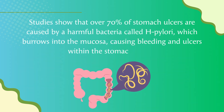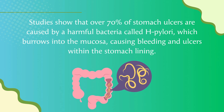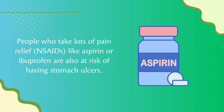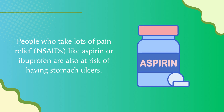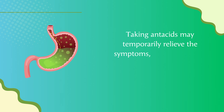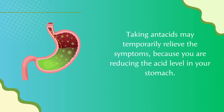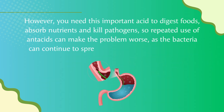Studies show that over 70 percent of stomach ulcers are caused by a harmful bacteria called H. pylori, which burrows into the mucosa causing bleeding and ulcers. People who take lots of pain relief NSAIDs like aspirin or ibuprofen are also at risk. Taking antacids may temporarily relieve symptoms by reducing acid levels, however you need this important acid to digest foods, absorb nutrients, and kill pathogens. Repeated use of antacids can make the problem worse, as bacteria can continue to spread causing more ulcers to form.